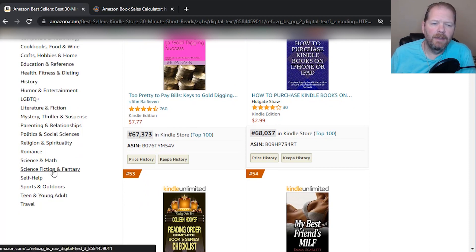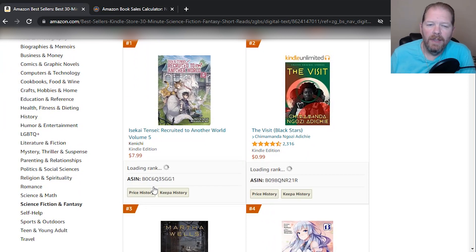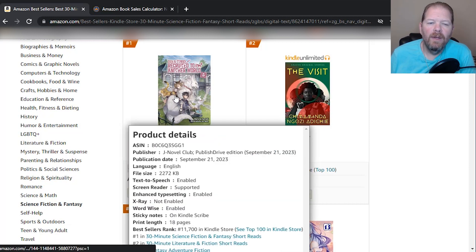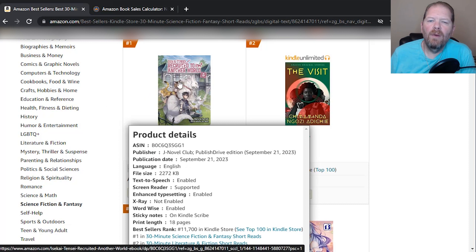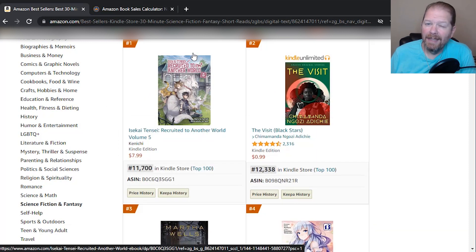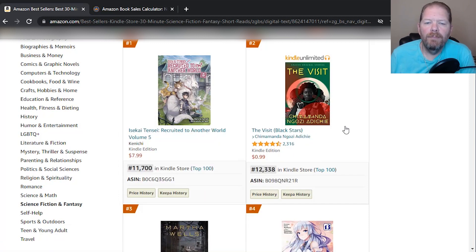Understand that you're not going to compete with the big names, especially starting out. Like this one — it's got 2,300 reviews and it's in the number one spot. This one is actually a pre-order, which is why it has no reviews. And this one is self-published because it's coming through PublishDrive, which tells you right there. This book is outranking bigger name ones, and as you can see, it's not in Kindle Unlimited yet because it's not available.